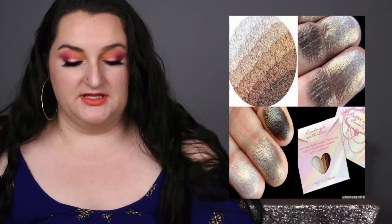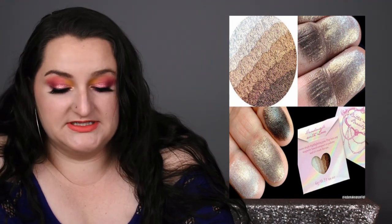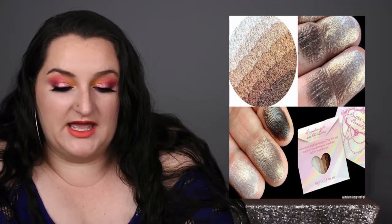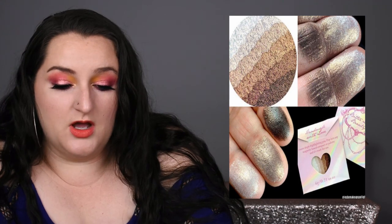My camera died so I lost my place, but I think we were talking about the Bitter Lace Beauty Unity highlighter, where all proceeds go to two organizations supporting Black Lives Matter causes. I think this is really cool. I probably won't purchase it because, being so fair, most of the pan will be too deep for me to work with. But for people with medium to deeper skin tones, this is probably going to be perfect — and not everything needs to be designed for me.